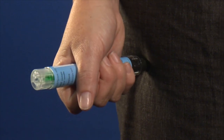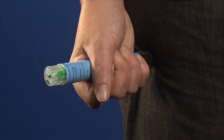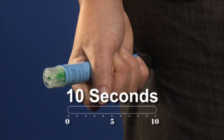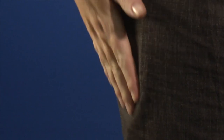The device should be pushed into the muscle until you hear a click, indicating the device has been fired. Hold the device in place for a slow count of 10. Remove the device from the leg and massage for a further 10 seconds.